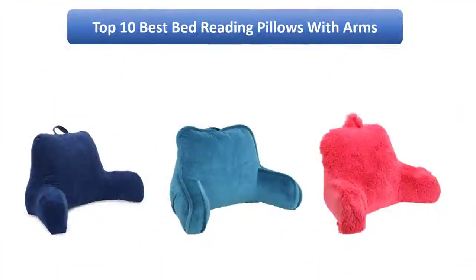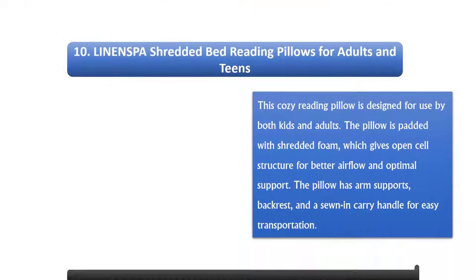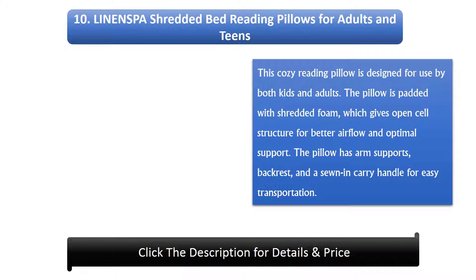We analyzed consumer reviews to find the top rated bed reading pillows with arms on Amazon. Find out which product scored highest. I am going to review the top 10 best bed reading pillows with arms on the market.